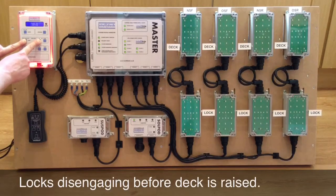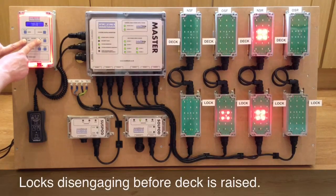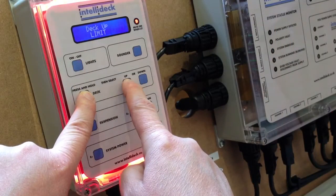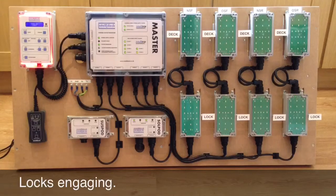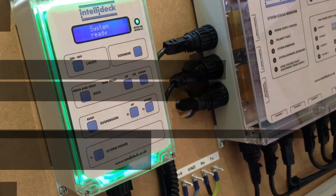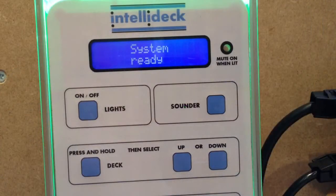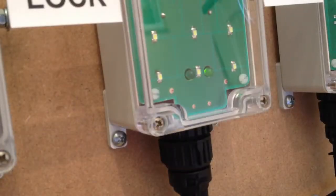IntelliDeck is a new generation of control system. It has been designed specifically for double deck trailers fitted with hydraulic lifting decks. It features a modular design that is simple to install and easy to maintain. A serial data control system eliminates the need for a conventional wiring harness.